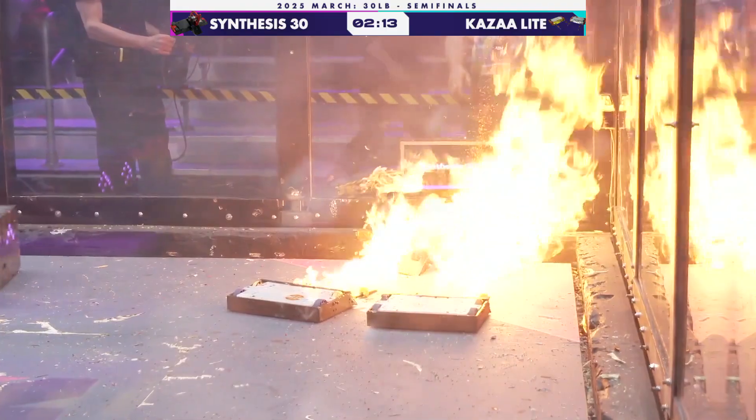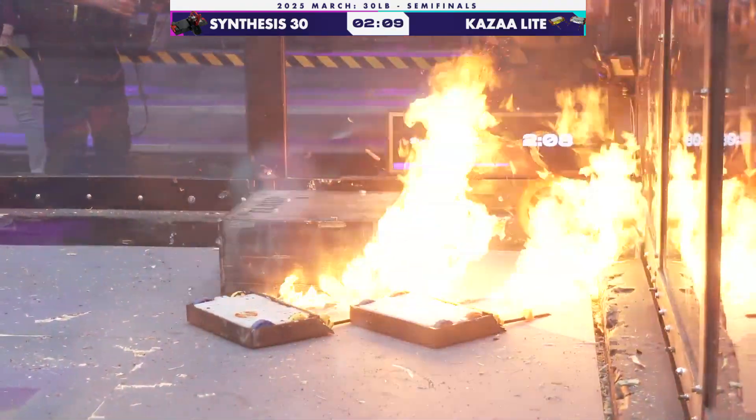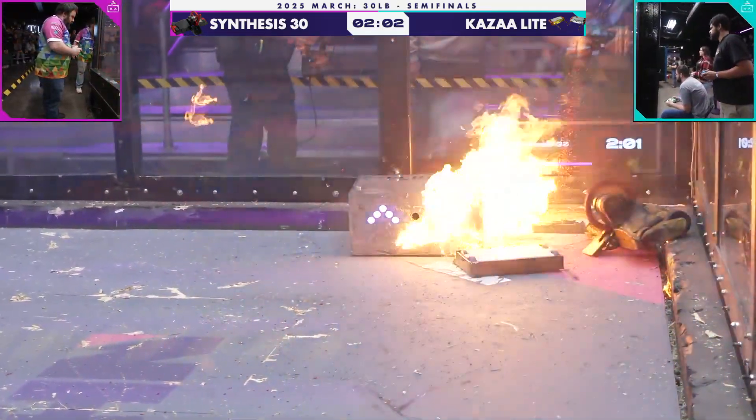On fire! Synthesis 30 is stuck and on fire! They're just going to flame him during the un-stick attempt. They're not letting up and they don't need to. Absolutely incredible — Synthesis is getting roasted.